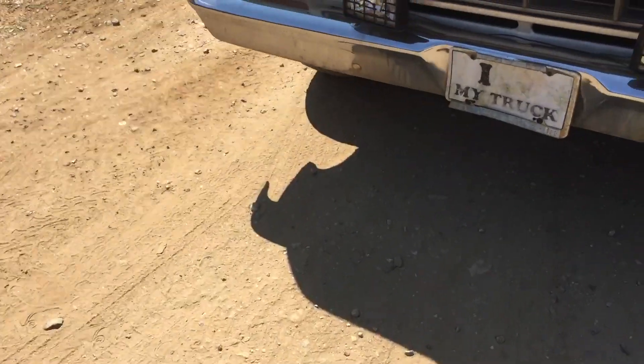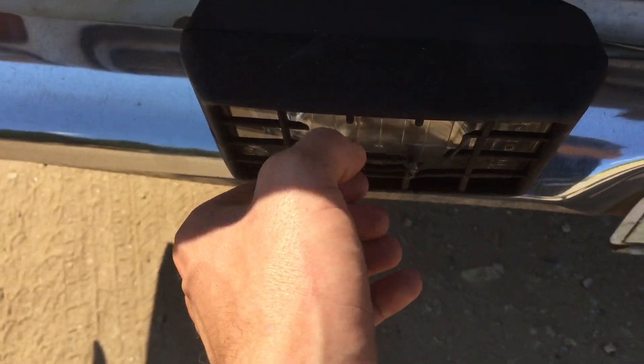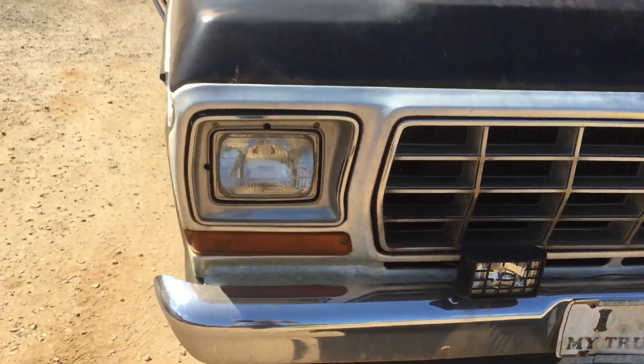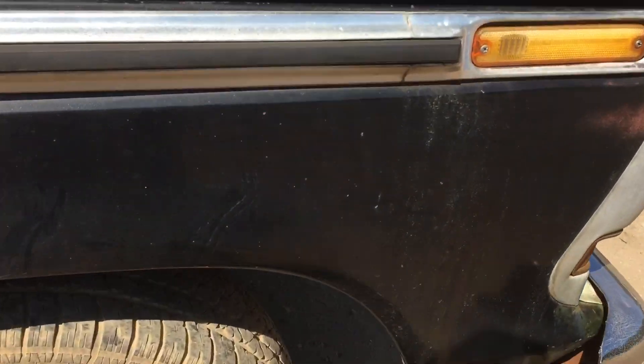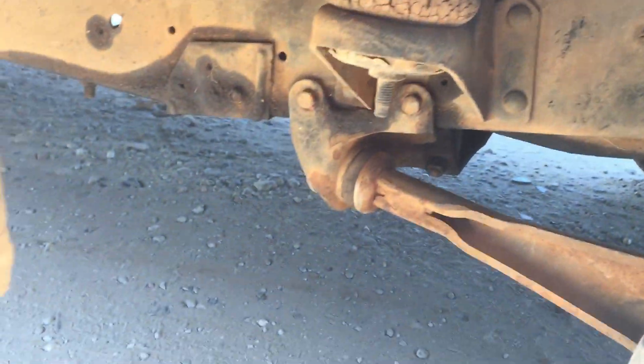Someone added fog lights to the front — I don't know what the deal is with that. For those of you who like to fanboy over the rust that we don't see a lot of, we've got a bunch of dry rotted bushings.